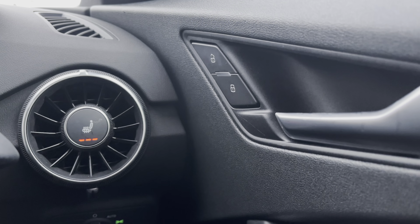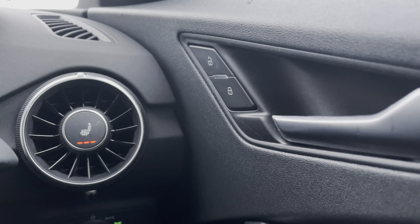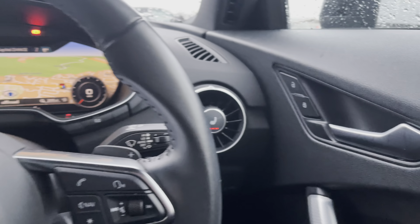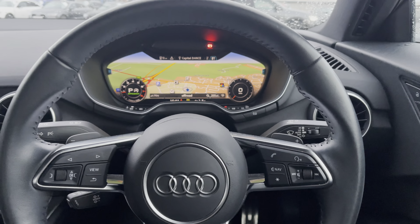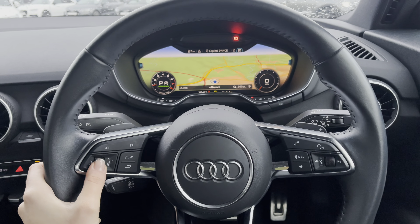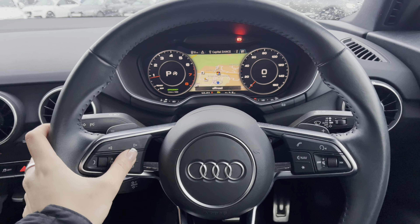Starting at the driver's side door of the vehicle, you do have the heated front seats which do add so much more extra comfort especially on any of those colder journeys. Moving over to the steering wheel, to the left hand side you do have all of your menu controls whereas to the right hand side you do have all of your volume and audio.